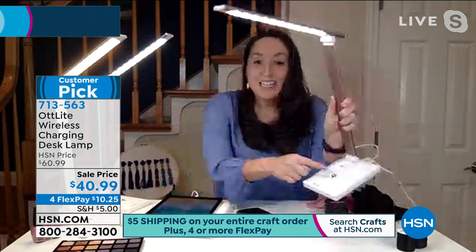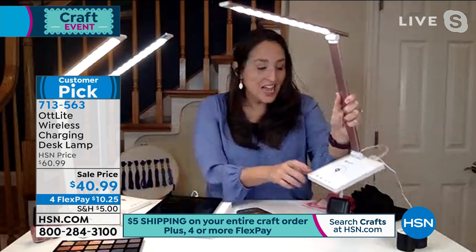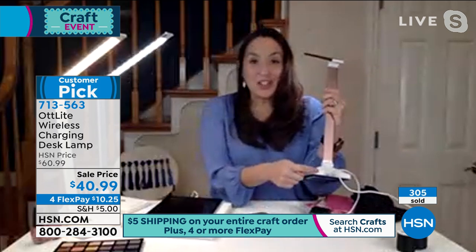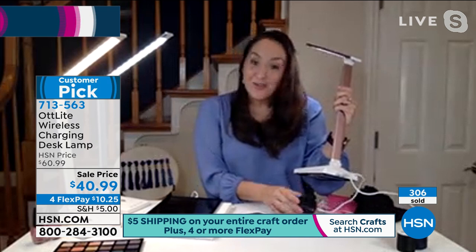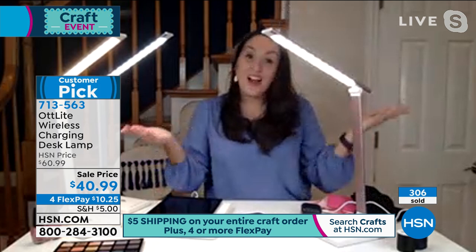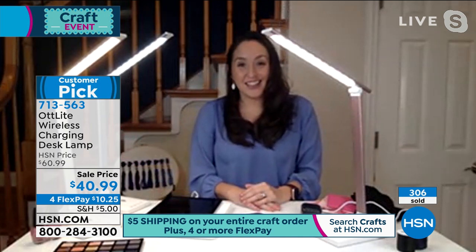This lamp has a Qi charger built right into the base. We're part of the wireless charging consortium, so it works with iPhone 8 and above and most Android phones — just place your phone on the base. There's also a USB port on the back so you can charge your phone, wireless earphones, tablet, watch, and all kinds of things.